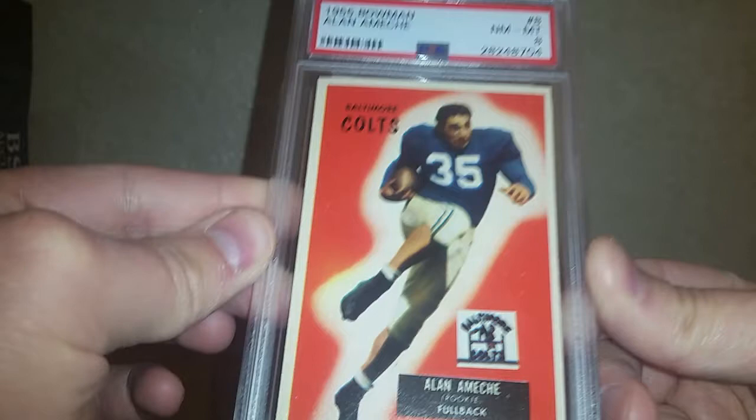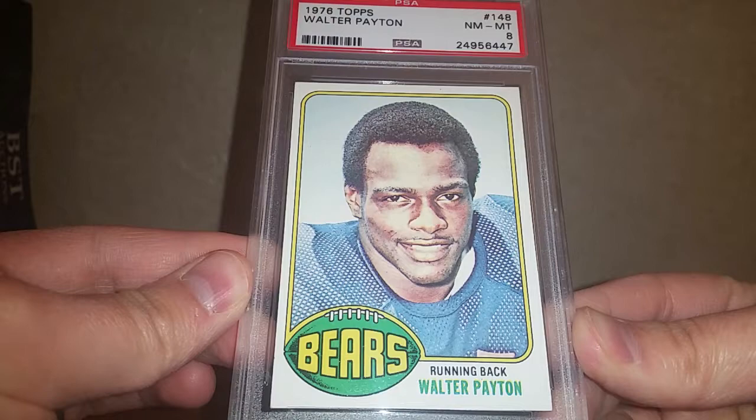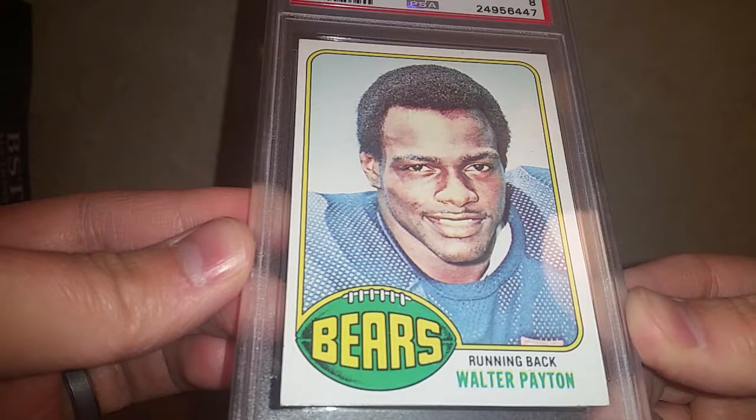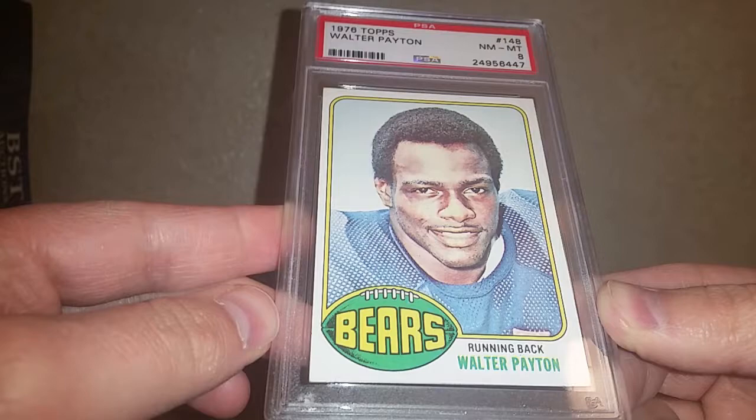And then another card which a lot of you will know — I know I'm a huge Packers fan but if there's a Bears card to get, this is the one. Just a beautiful example of a 1976 Topps Walter Payton rookie card in the grade of an 8. Definitely one of the most iconic football cards in my opinion. Gotta respect Walter Payton on and off the field — he was a great guy and just an outstanding player.